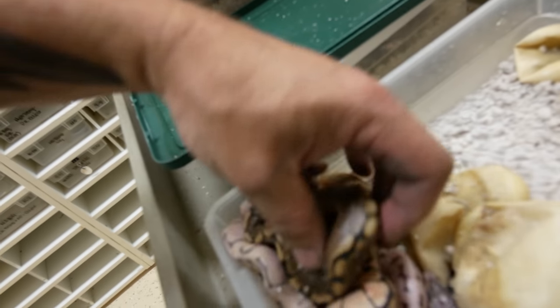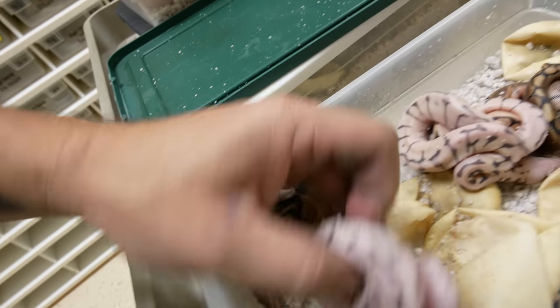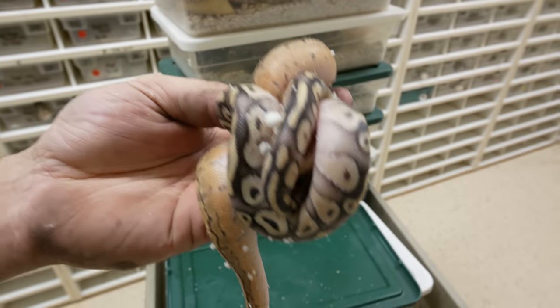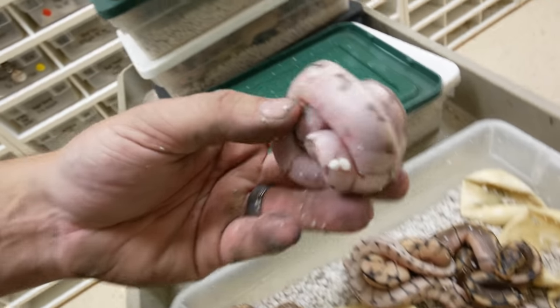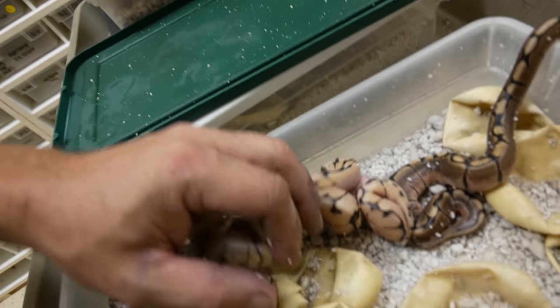Lastly, we had a Mojave calico bee bred to a lemon blast — and look at some of these animals here. This looks like it would be a lemon blast calico, and then just a pastabi on this side. This looks like just a normal lemon blast. But these ones right here — these are actually killer bees, which is the super pastel spider. It's also a Mojave and it's a calico. This one right here looks like the killer bee calico without the Mojave gene. There are some gorgeous animals.